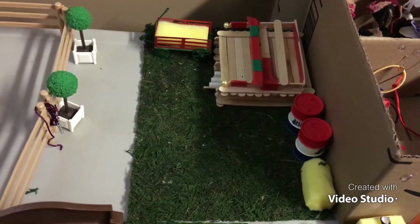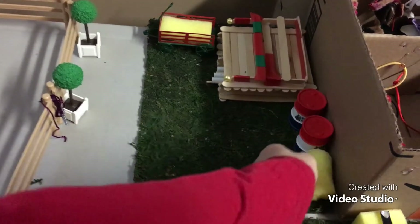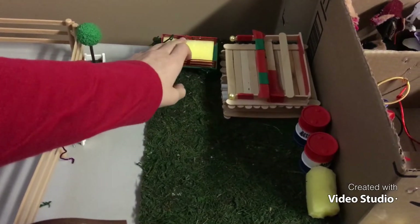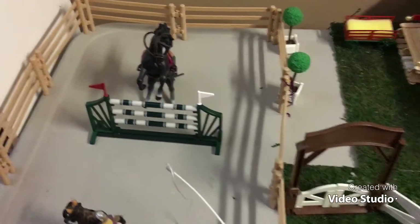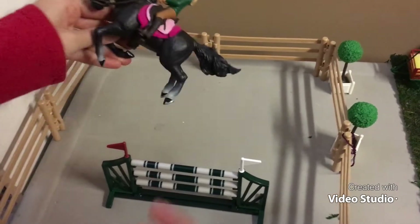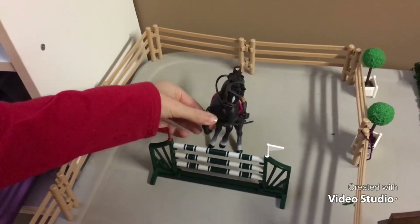Beside the tack room there are some western barrels, a saddle holder, some jumps, and a little hay-filled trolley. And then beside the jump storage we have Brittany riding Spitfire with Snowflake's English tack, and they're just going over a jump here.